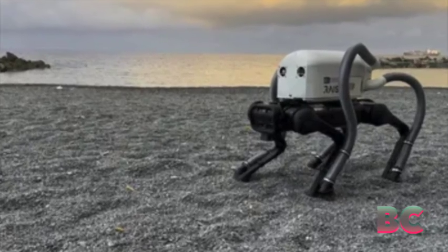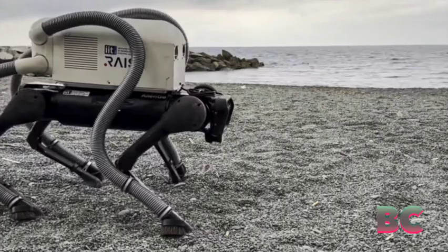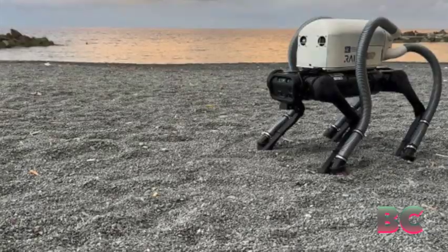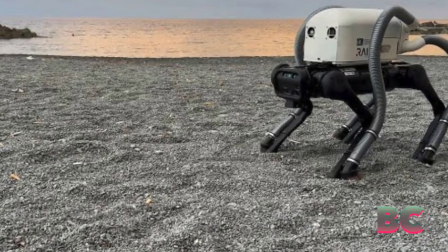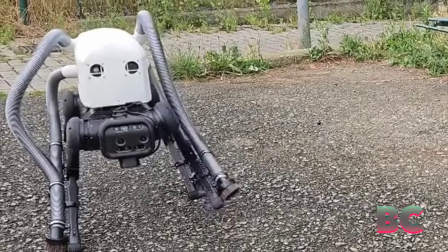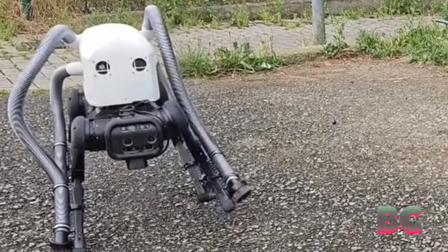Cigarette butts, the second most common form of litter globally, are problematic due to their toxicity and environmental impact. With over 4 trillion butts discarded annually, they leach harmful chemicals and contribute to ecosystem damage.